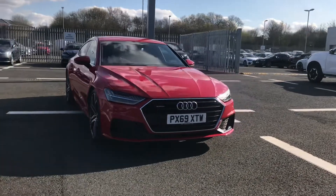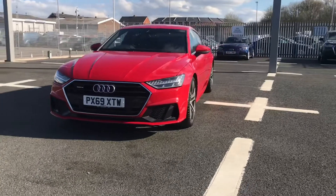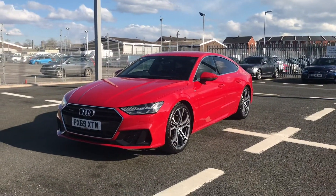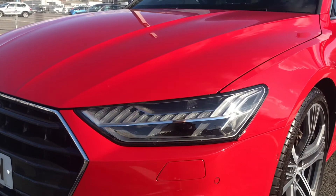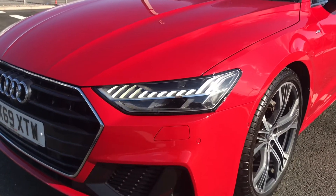Hi and welcome to Carlyle Audi. My name's Taylor and today I'm really excited to be walking you around this Audi approved A7 Sportback S line that we do have in stock. This stunning car does come finished in the eye-catching Tango Red and does feature the front HD Matrix LED headlights using top of the range technology to light the road.